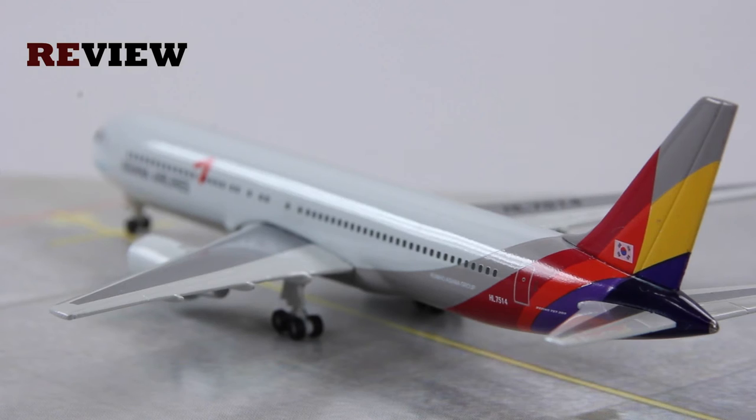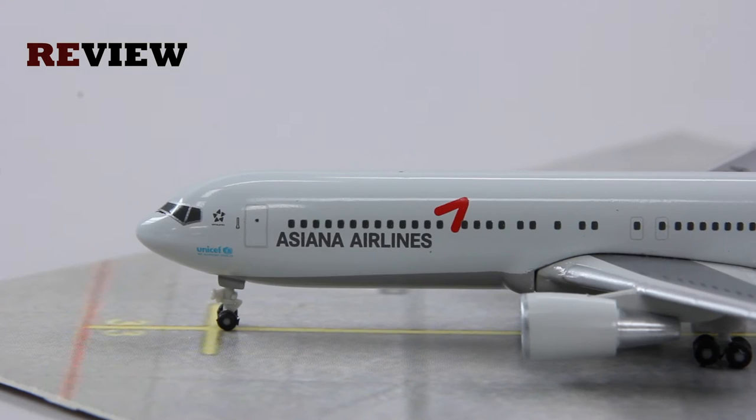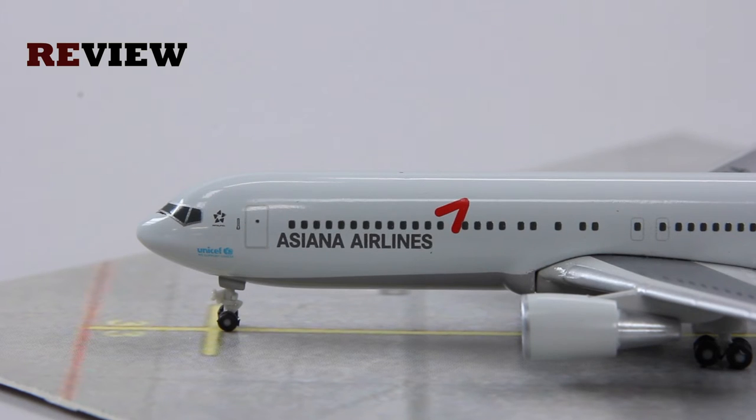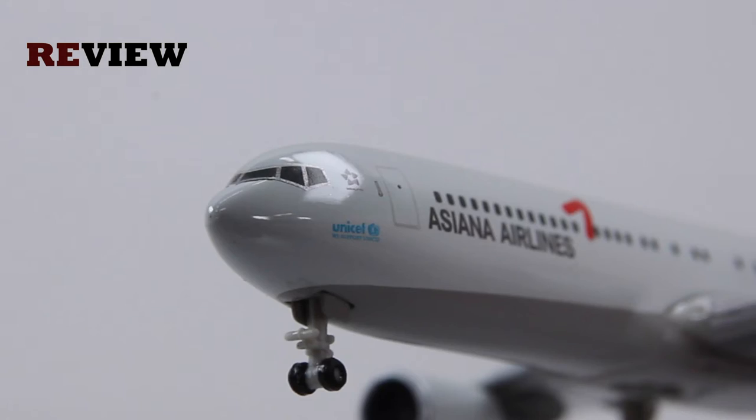Moving from the back of the aircraft all the way to the front, we can see along the fuselage the writing of Asiana Airlines and the branding. We also have the Star Alliance logo, as Asiana Airlines is a member of Star Alliance, and under that the UNICEF branding, as Asiana Airlines is supporting UNICEF.